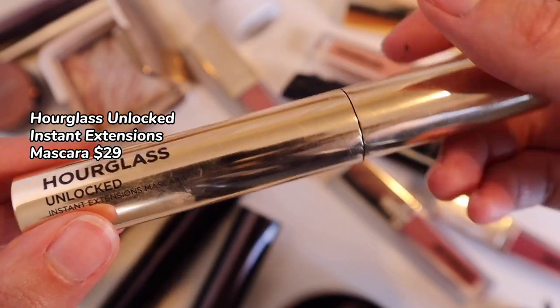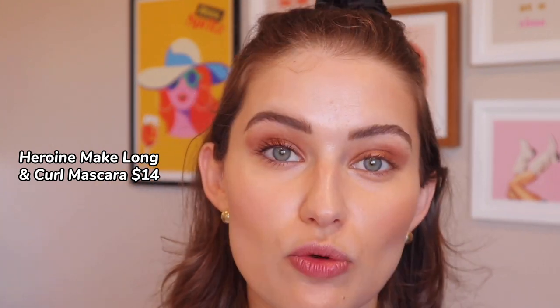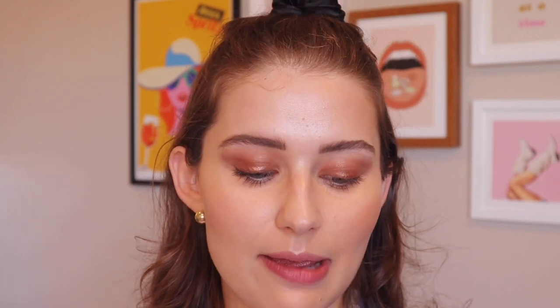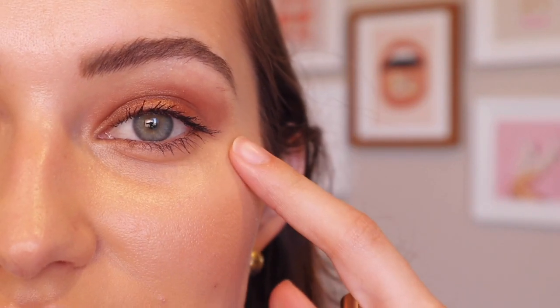For lashes, this is the Unlocked Instant Extensions Mascara. I've applied my tried-and-true Heroine Make Long and Curl Mascara on this side to compare. This mascara has a really nifty plasticky wand, which I like because it helps me get closer to the root and separate the lashes. But as I try to add layers, it gets kind of clumpy in a bad way — the lashes start to come together and I can't seem to separate them. Comparing the two sides, nothing is overtly wrong with the Hourglass one, but it's just not as good.